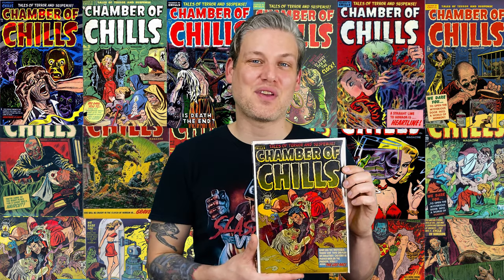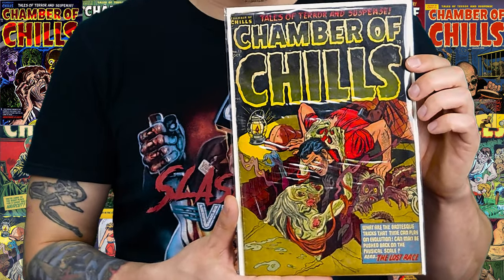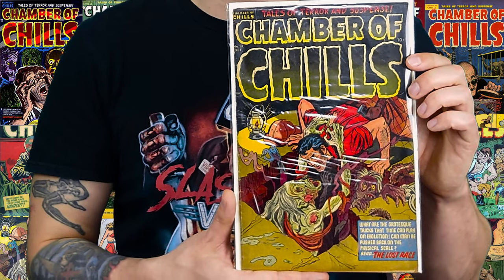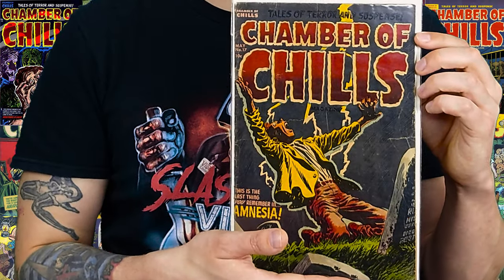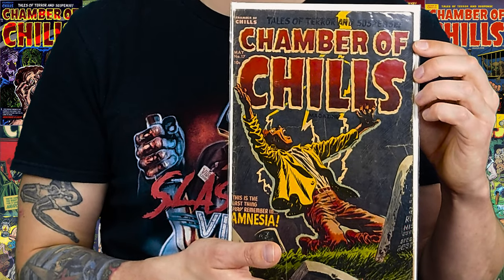Alright, so that's a little tight history on Chamber of Chills. The main reason why I started this, however, was so I can show off some Chamber of Chills that are in my collection. I only have two at the moment. First up here is Chamber of Chills number 13. I really like this one — this zombie coming out of the grave, pulling a dude in, I think it's pretty awesome imagery. And the other one I have is number 17, which I got in a big lot of Golden Age comics. We'll just go over a quick rundown of the stories.